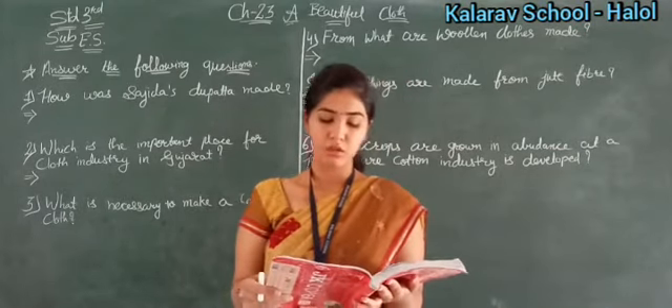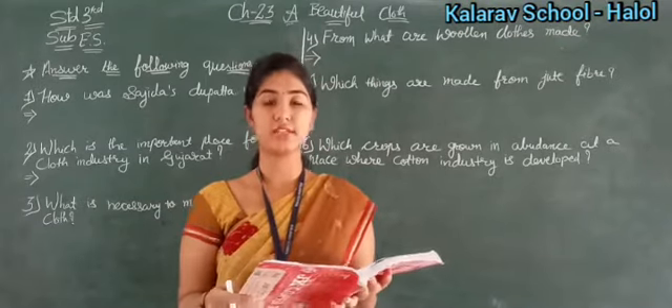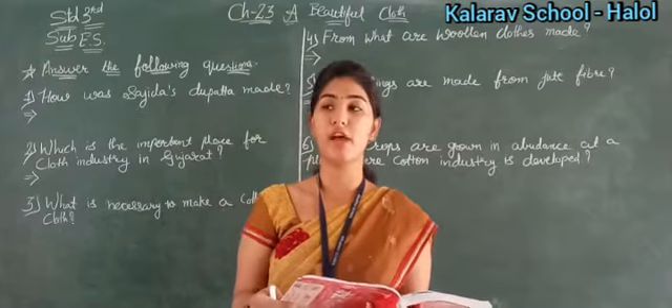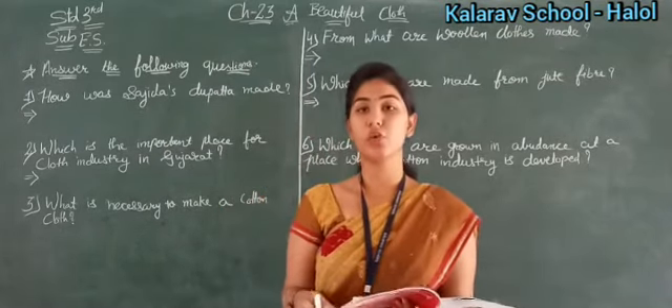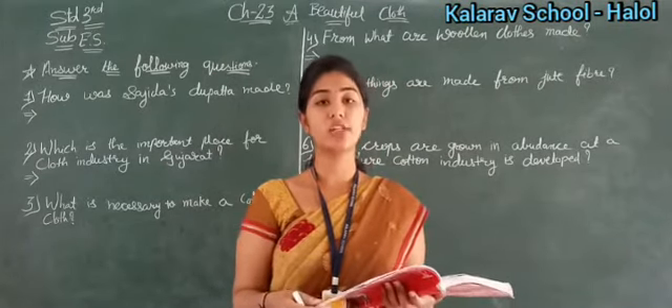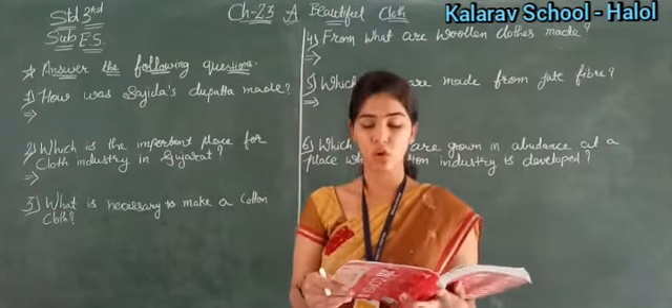Now see number four — which crop grows in abundance at a place where cotton industry is well developed? Obviously cotton, because the cotton industry is established where cotton is easily available and transportation costs are low. So the answer is cotton.